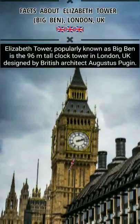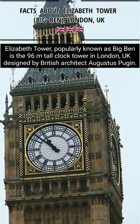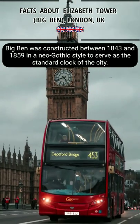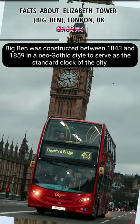Did you know? Elizabeth Tower, popularly known as Big Ben, is the 96 meters tall clock tower in London, UK, designed by British architect Augustus Pugin. Big Ben was constructed between 1843 and 1859 in a neo-Gothic style to serve as the standard clock of the city.